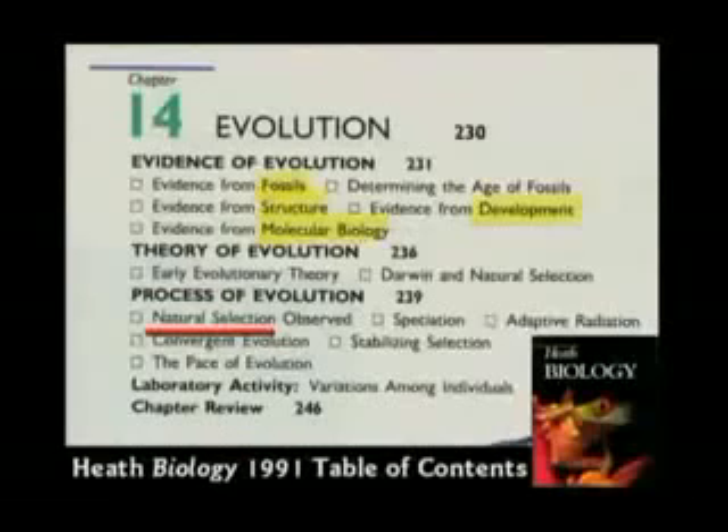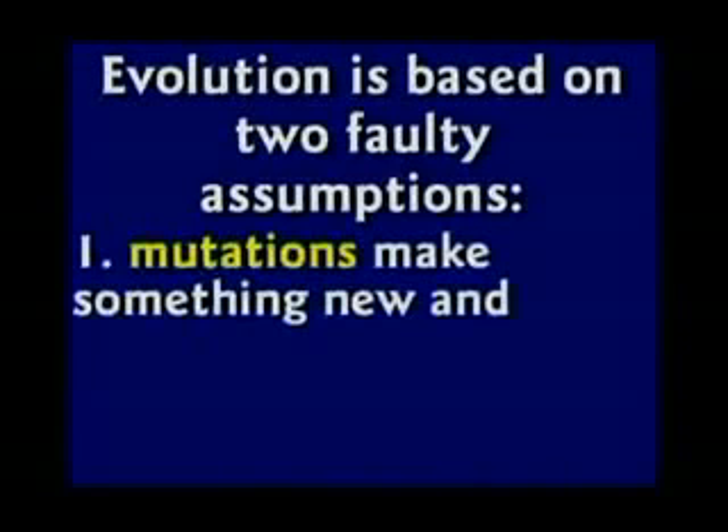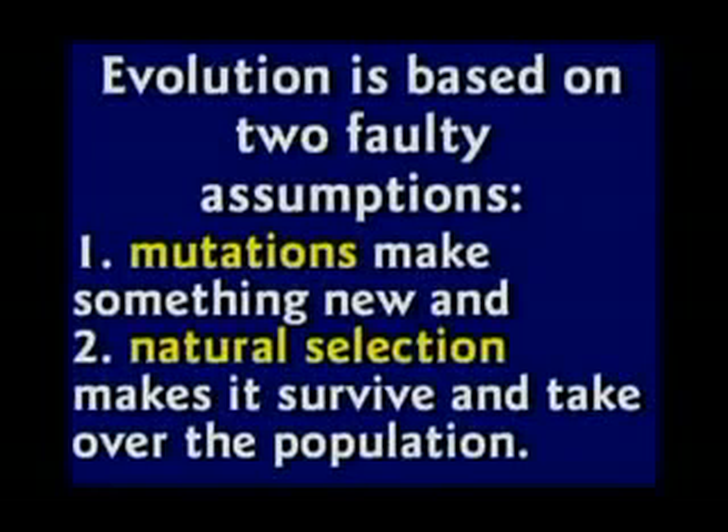They're going to tell the kids we've got evidence for evolution — it works by natural selection. Well, yeah, natural selection works. But evolution is based on two faulty assumptions: number one, they say mutations make something new — that's never been observed. And natural selection makes it survive — that's also never been observed. That sounds good theoretically, but it's never been observed.